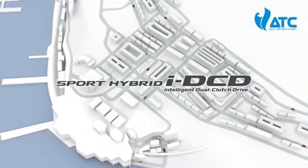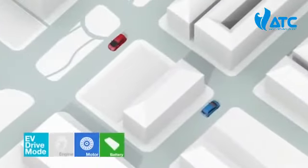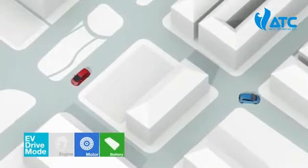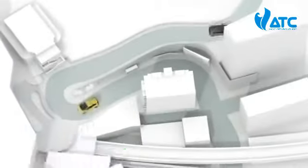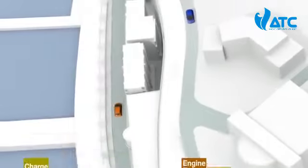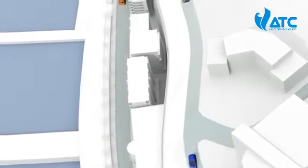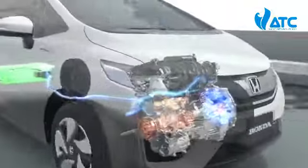The Honda Intelligent Dual Clutch Drive system with one-motor dual clutch transmission is a compact, lightweight, high-efficiency hybrid powertrain that achieves optimal control of the engine, motor, and transmission across a wide range of driving conditions to realize superior fuel economy and an exhilarating driving experience.